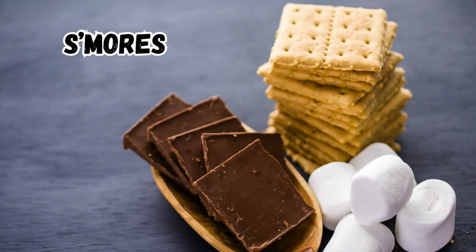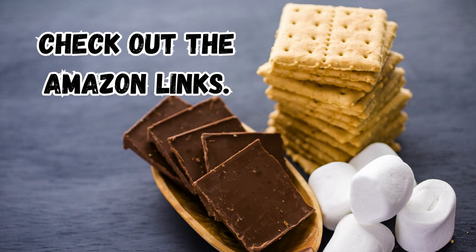Make your s'mores and have an amazing summer. See below for the Amazon links.